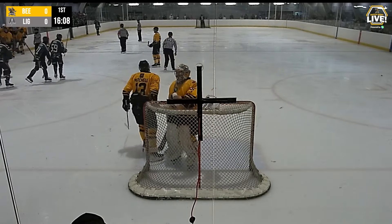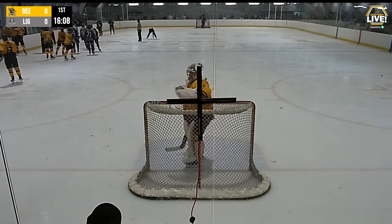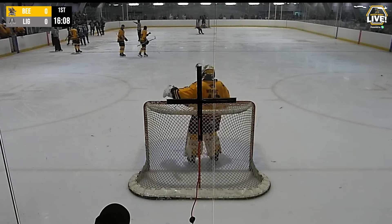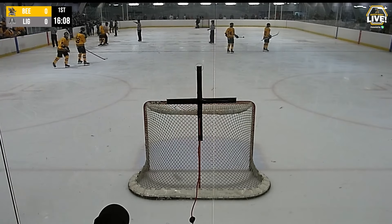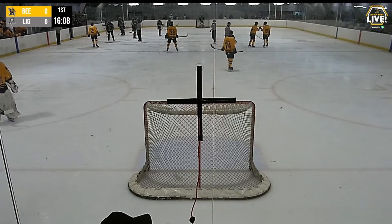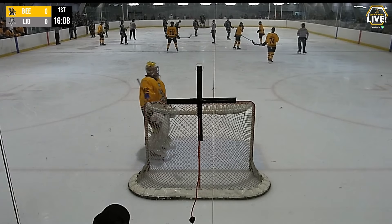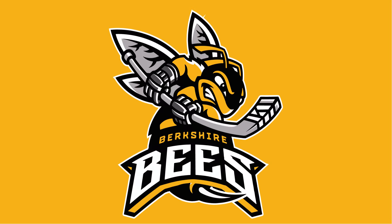Nice move there from the Lightning, a bit of a broken play to set it up from the Bees. The initial shot got blocked in front and Martelly was just able to drag the backhand under him after he'd already committed on the initial shot. Not easy to commentate on without a camera, but also not easy for Right to make the save there. Good block on the first shot though.